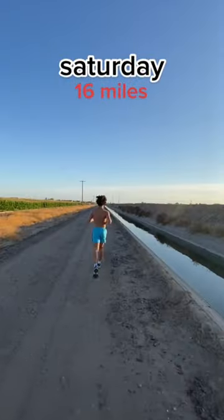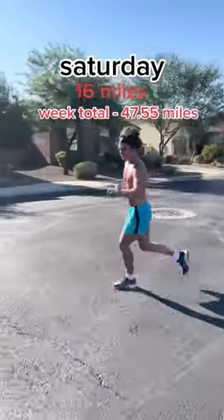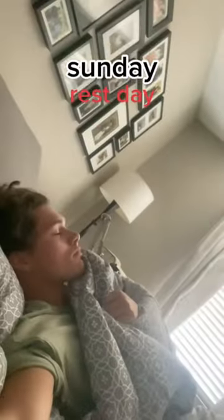Friday I'm logging an easy 5 miles just to shake out my legs and get ready for my long run. On Saturday I'm waking up at 5:30 in the morning to drop a 16 mile run. This is my longest run of the week and it puts me at over 47.5 miles this week.